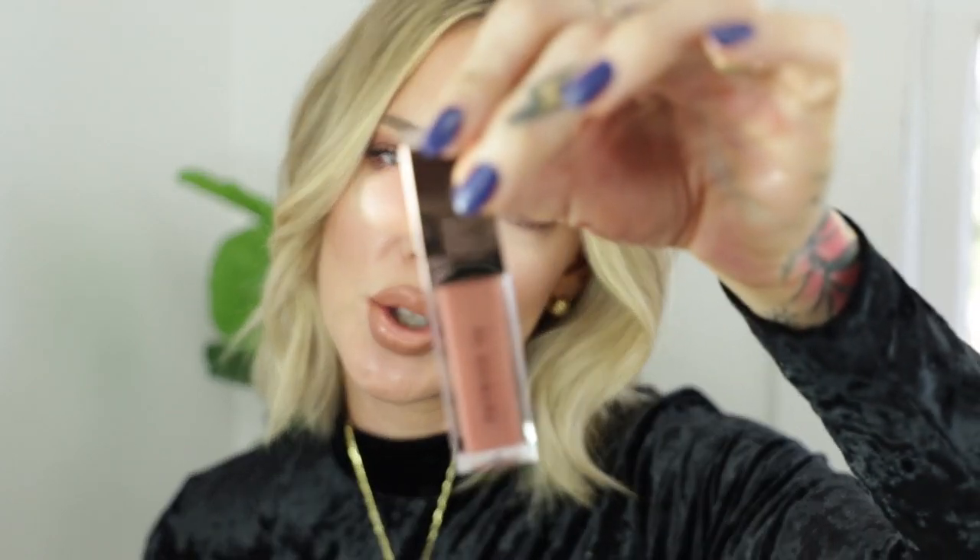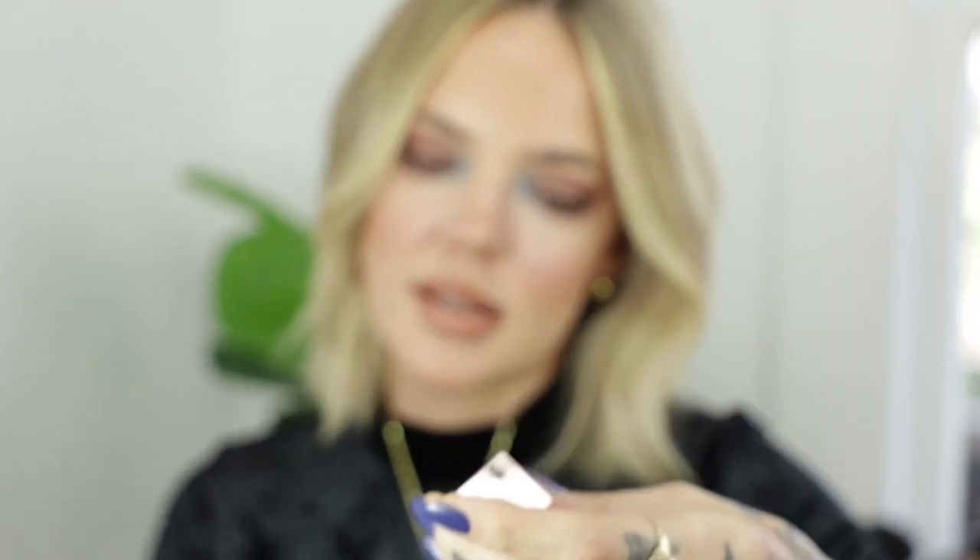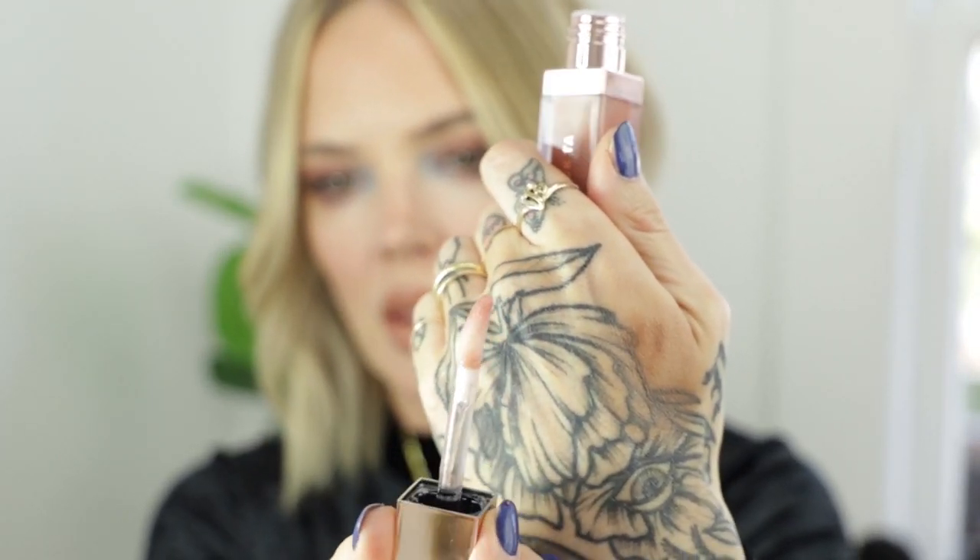A lip gloss — this is the new Patrick Ta Major Volume Plumping Gloss in the shade Superficial. You know I love Patrick Ta products. This is the first time seeing it in person — it's got a nice plump applicator. It smells like the holidays, like my grandma's home interior candles. It smells like it's going to plump — I don't notice any stinging. I really like these three together. There's a cooling effect right now.